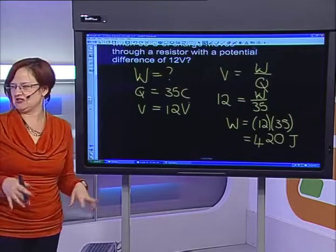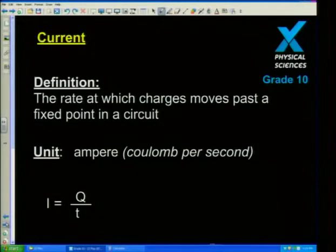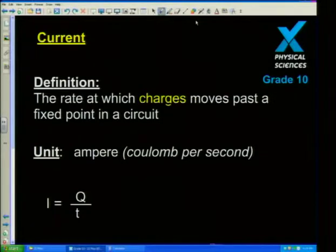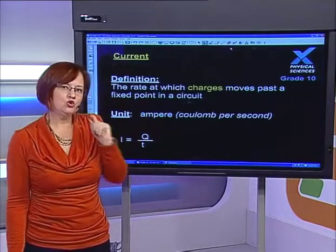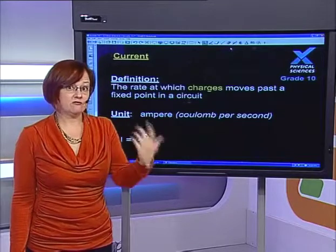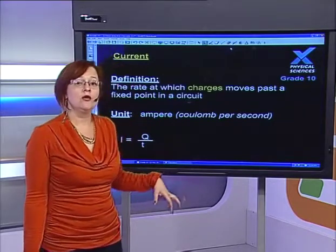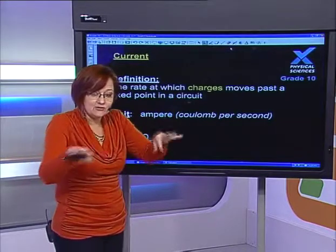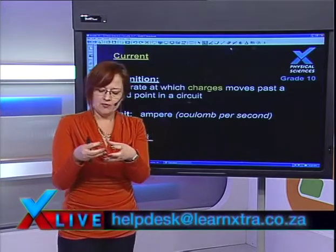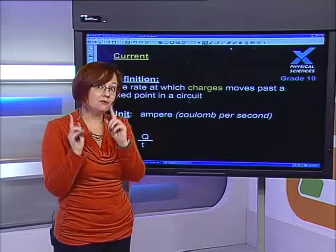Now we need to move on to current because current is really important. Definition of current: it's the rate at which charges move past a point in a circuit. Grade 10s — please do not learn that electric current is the flow of electrons. It's the rate of flow of charge. Yes, in a circuit outside the cell it is the little electrons running around, but inside the battery there's a complex chemical reaction taking place — you'll learn about this in grade 11 and 12. Inside that reaction we have ions moving — positive and negative ions, charge moving, not just electrons.